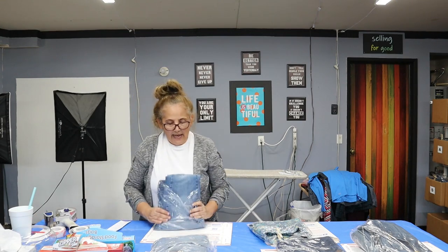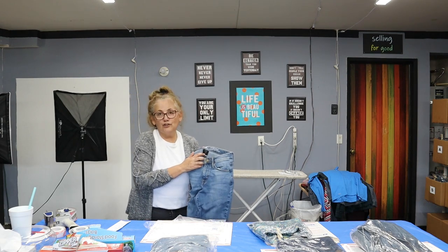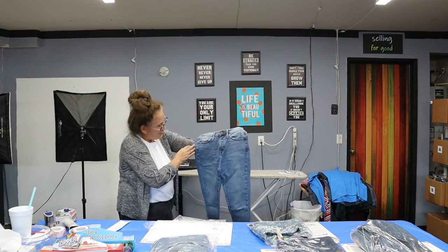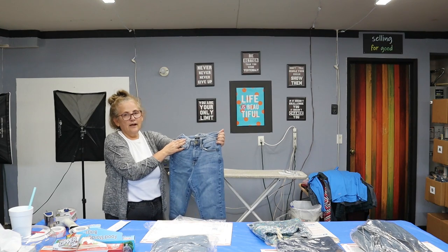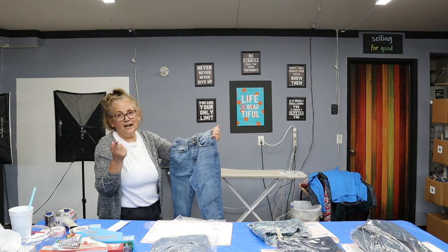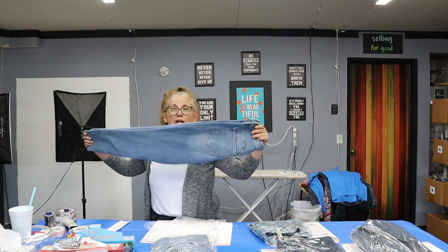Next is a Poshmark sale — a pair of Mossimo jeans. I picked these up because they're a high-rise skinny in size 4 short. I always like to pick up short, tall, and long inseams because they do sell. The bigger sizes usually sell quicker, but this one sold fast because it had two positives: it's a high rise and it's a short inseam — exactly what people are looking for. This sold on Poshmark for $17.